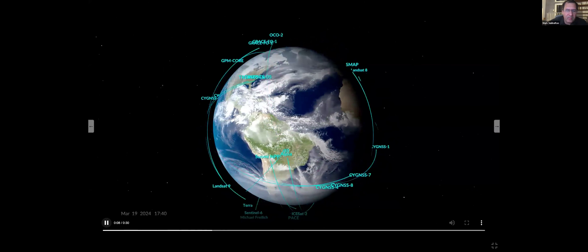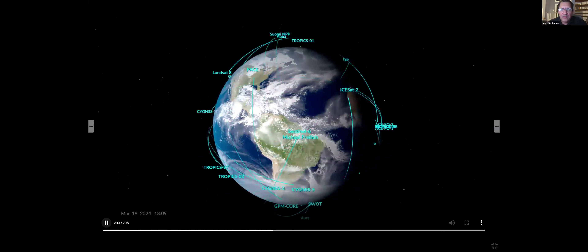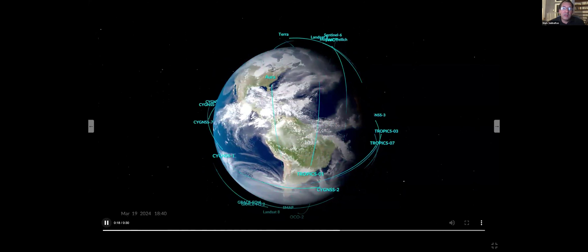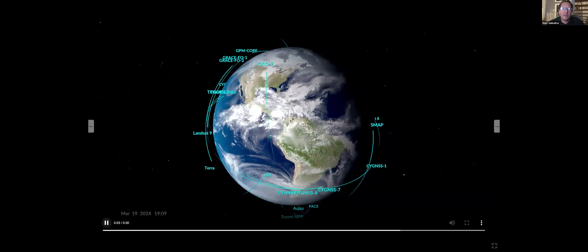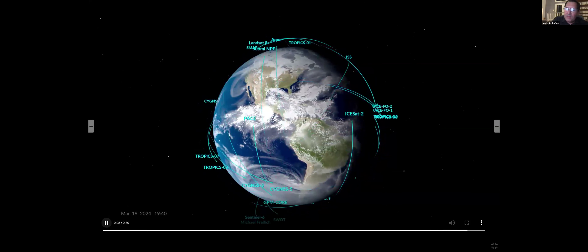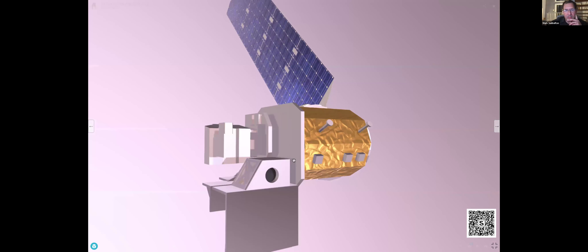You can read some of the names there. Going around the left side, you'll notice Landsat 9 — the latest in a series of satellites that have been going for 50 years. PACE at the top is our newest mission. Pay attention around Earth Day — we're going to be releasing the first images from that; it just launched a month ago. And you might have just seen the ISS — the International Space Station — crossing over. That's also a platform for science.